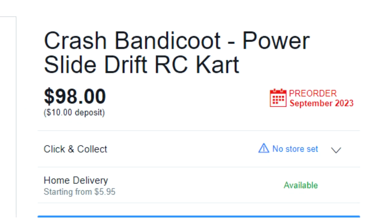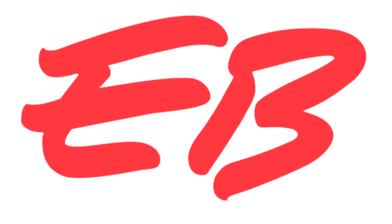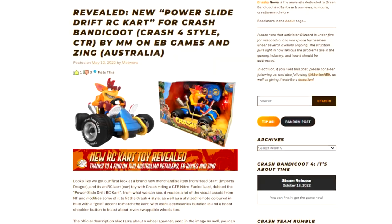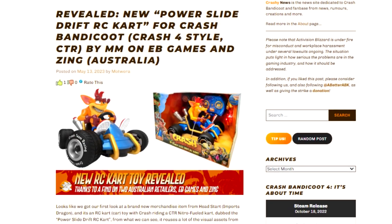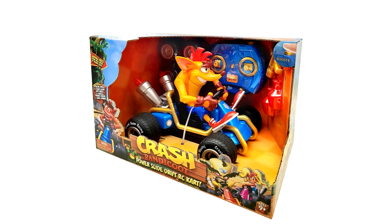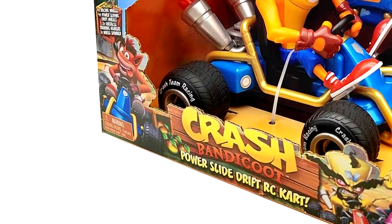Now the product is available for pre-order on two websites — Zing and EB Games — which appear to be in Australia. Fans discovered this drop and an article was published on the Crashy News website. So far we only have two images of the toy: one is a computer generated image where we see Crash sitting in his cart, and the other is an image of the actual product in its box, with images of the Crash Team Racing Nitro-Fueled characters on the front.